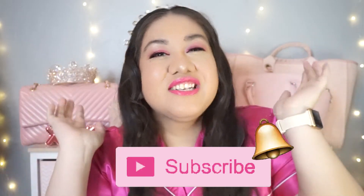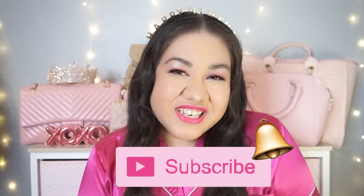Hi everyone! Welcome back to my channel, or welcome if you're new. My name is Jackie. I hope you hit that subscribe button to be notified whenever I upload a new video.